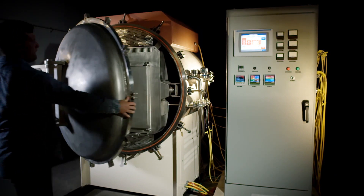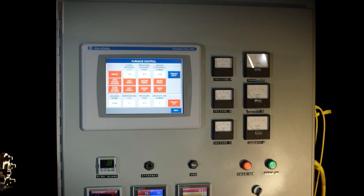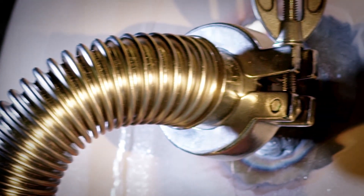Centrotec's vacuum and controlled atmosphere furnaces provide versatile high temperature operation of firing cycles. Atmospheric conditions can be altered during the operation cycle to control oxidation with either inert gas introduction or a near vacuum environment.